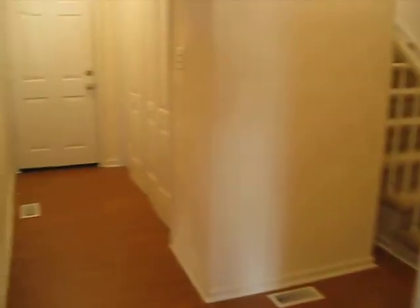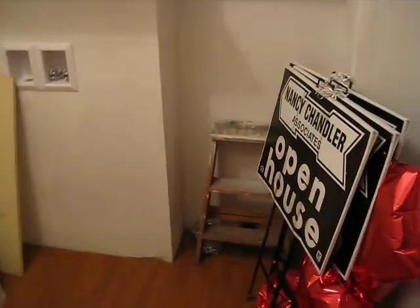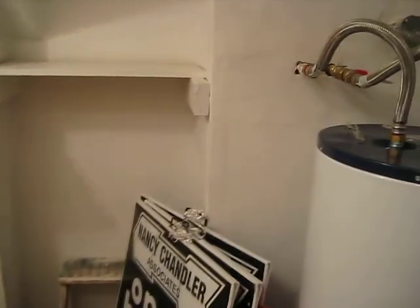Step back up and we're going down this hallway, which leads to the stairs we'll go up to last. Over here is the laundry area with a laminate floor and water heater.